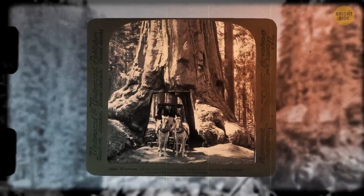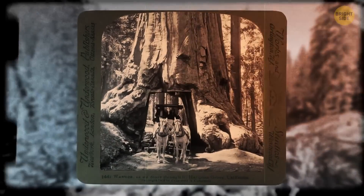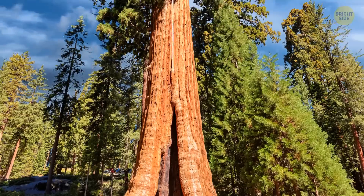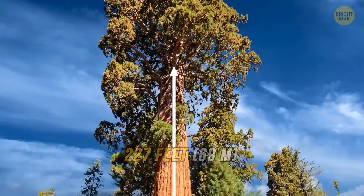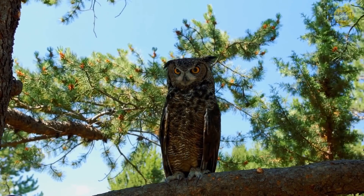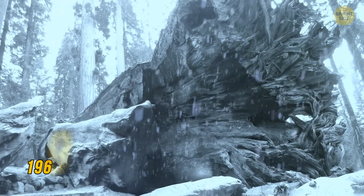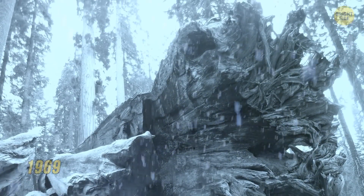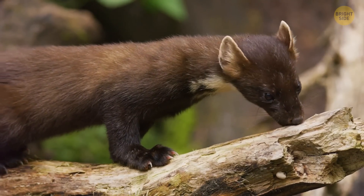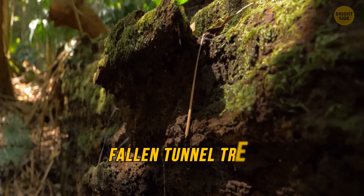Yosemite National Park in California once had an amazing tree structure that was turned into a tunnel. It was a coast redwood tree, stretching 227 feet tall. It was nicknamed Wawona, the Native American word for the hoot of an owl. The tree fell in 1969 because of heavy snow, but it survived as an ecosystem for animals, plants, and insects. It's now called the Fallen Tunnel Tree.